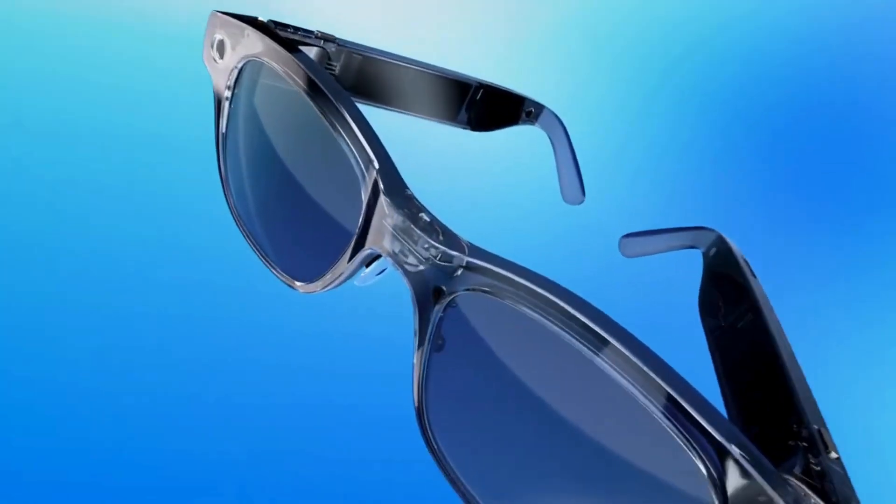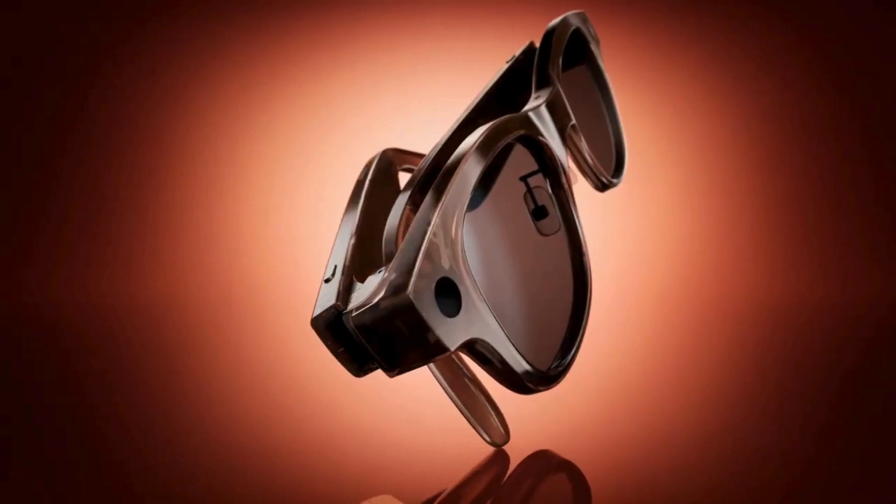Charging is just as smooth thanks to the easy magnetic charging port. Simply snap it into place, and your glasses are powered up in no time.